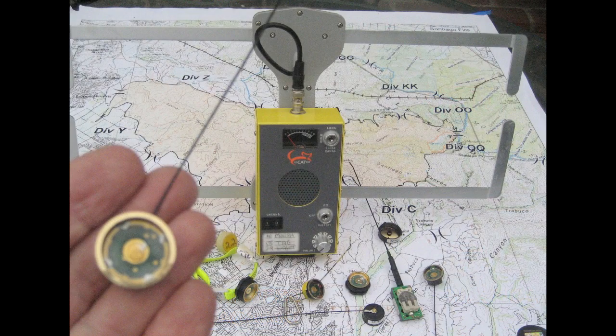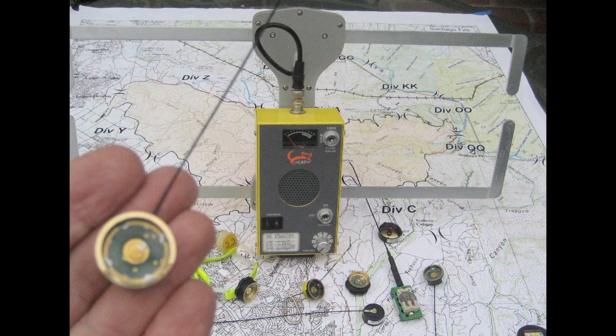Brian, let's go ahead and roll the short shots. Here is what Spence has come up with for wildlife folks, and that is tags for wildlife.